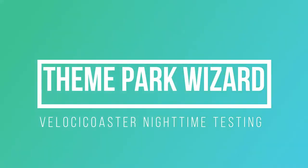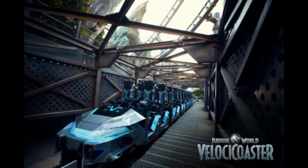Welcome back to Theme Park Wizard. Today we have some awesome nighttime footage of the Velocicoaster testing. This footage is from Thrill Geek — I'll leave the original video in the link below if you want to hear the sound and everything. We're just going to do a breakdown and reaction to it in a few seconds.